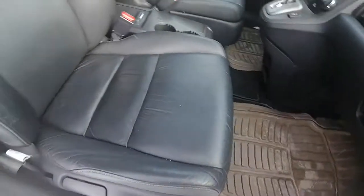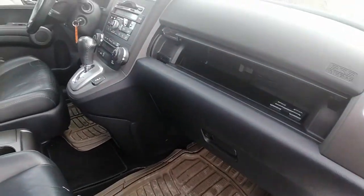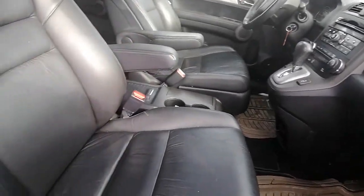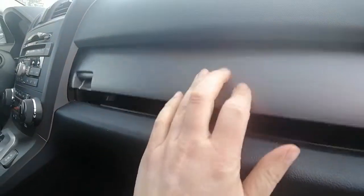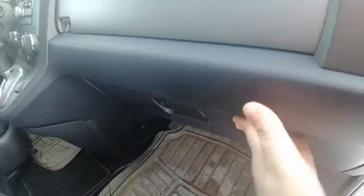Inside we have leather seats. We've got rubber mats in the front. Seats are in good condition — no holes, no burn marks. Inside it is very clean as well. It has the owner's guide manual, which is great.